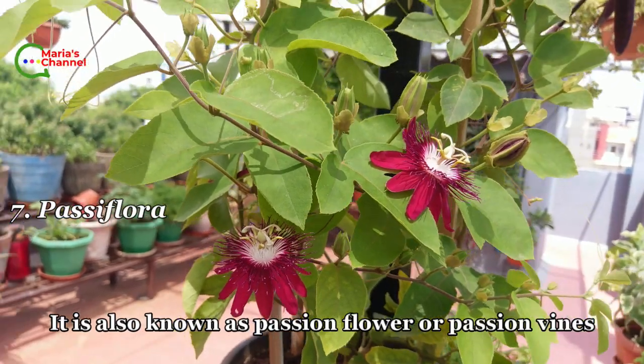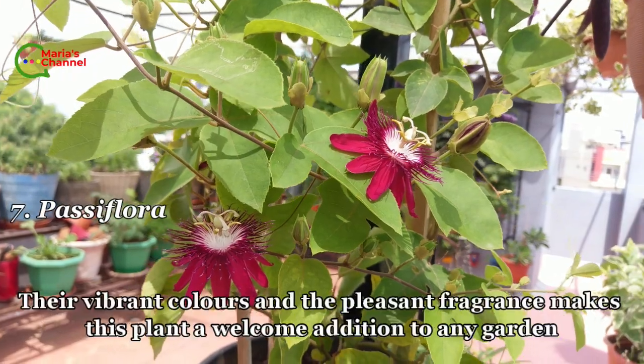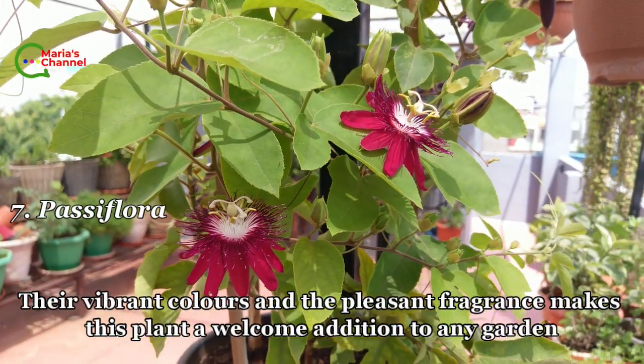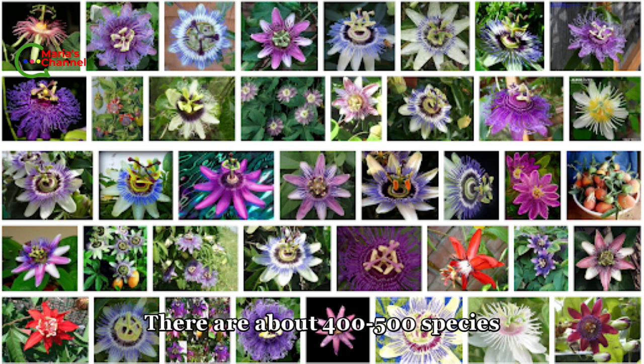Seventh is Passiflora, also known as passion flower or passion vine. The vibrant colors and pleasant fragrance make this plant a welcome addition to any garden. There are about 400 to 500 species.